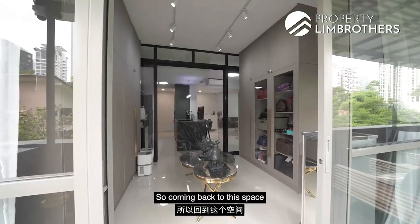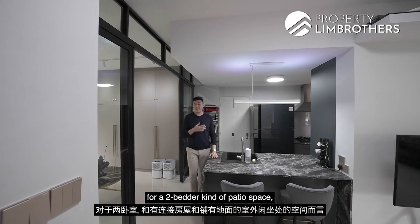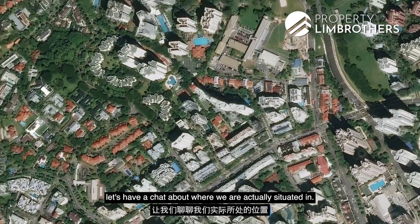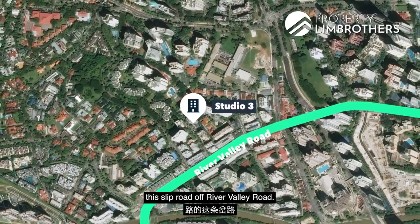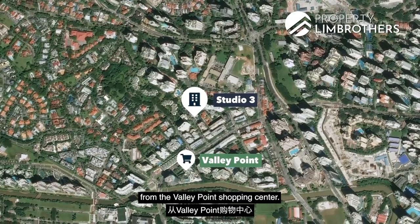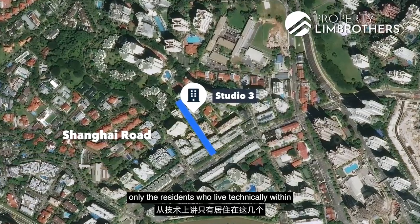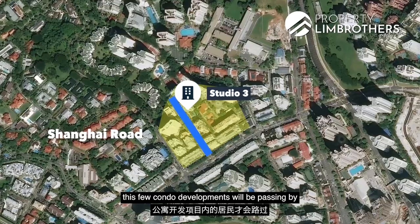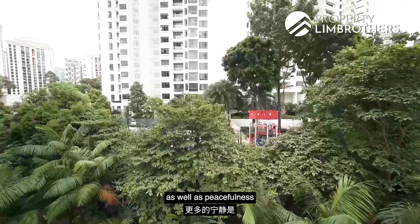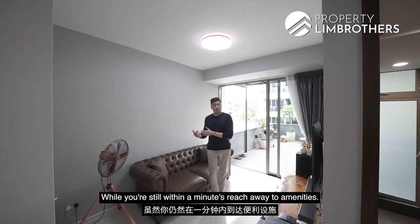Coming back inside, this space is sized at 1,485 square feet, which is very generous for a two-bedder patio — quite rare to find in the River Valley zoning. The unit is situated along a slip road off River Valley Road called Shanghai Road, just across from Valley Point Shopping Centre. Notably, Shanghai Road is a cul-de-sac, meaning only residents within these few condo developments pass by, giving you more serenity and peacefulness away from the main River Valley Road traffic.